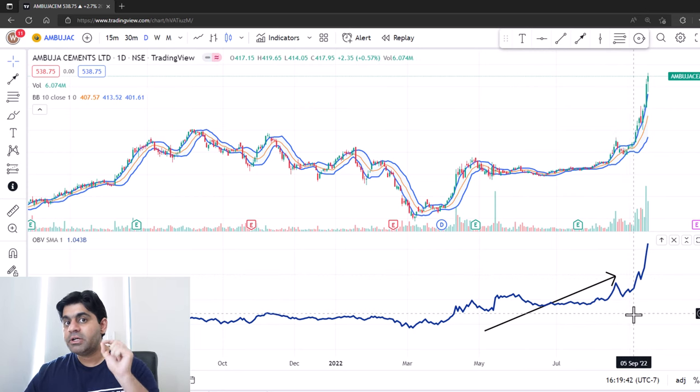This strategy is so powerful, I should have added it in the course for the course attendees. However, nonetheless, now this is going to be open to the public. With a horizon of one to three months, you will make very good returns on your stock investments.